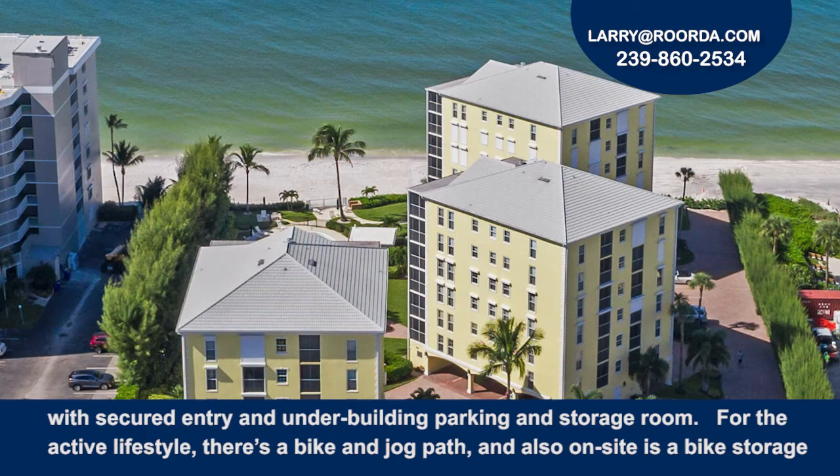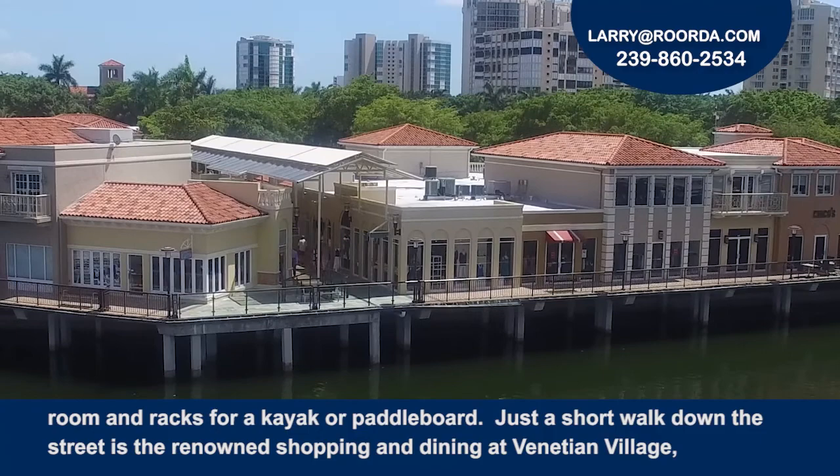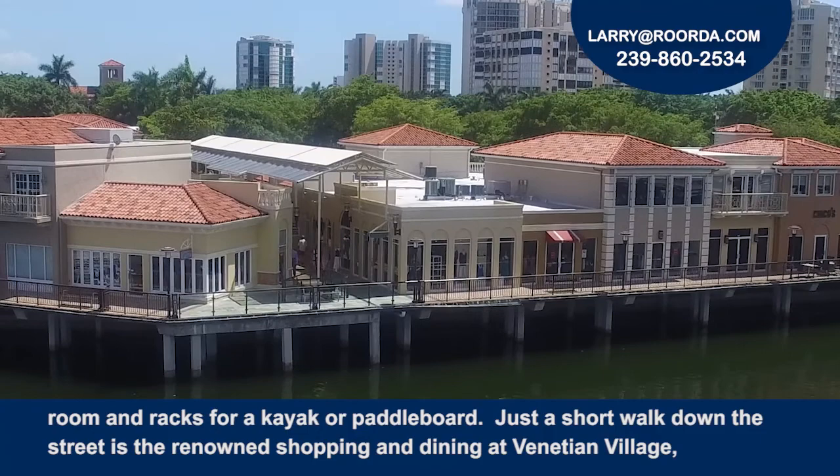For the active lifestyle, there's a bike and jog path, and also on-site bike storage, and racks for a kayak or paddleboard. Just a short walk down the street is the renowned shopping and dining at the Venetian Village, where you can also rent a boat for the day.